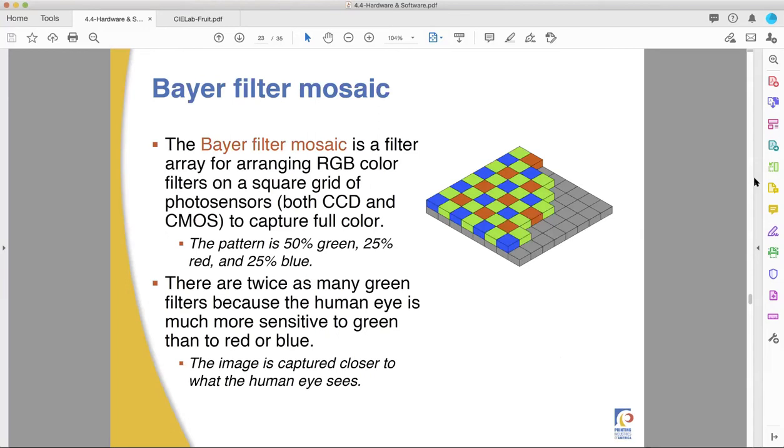Let's talk about the Bayer Filter Mosaic. The Bayer Filter Mosaic is an array of small colored tiles on top of the light sensor. Light sensors are basically all rods, not cones — they're only sensitive to amounts of light, not color. So if you want to get a color image, you need three sensors: a red sensor, a green sensor, and a blue sensor.